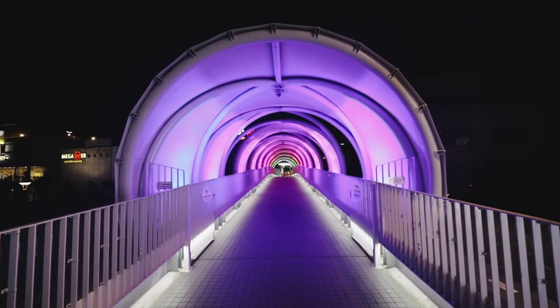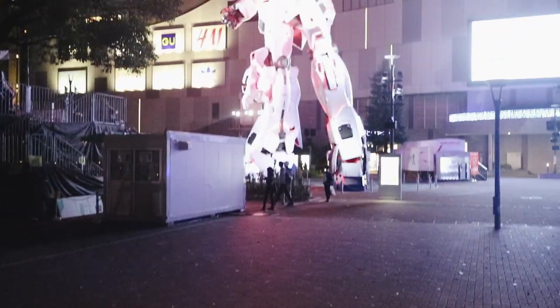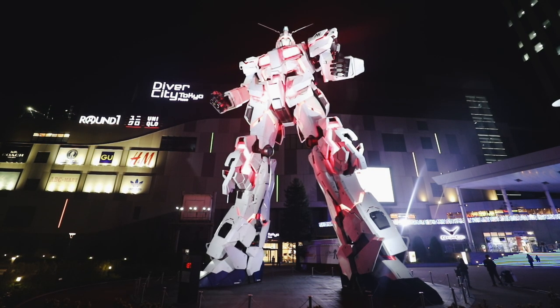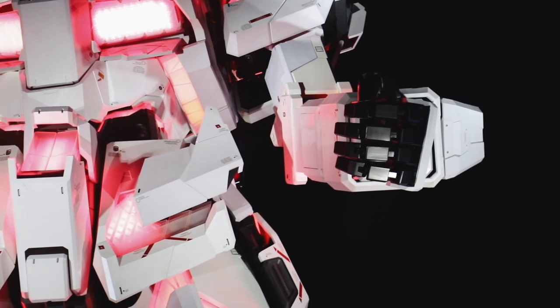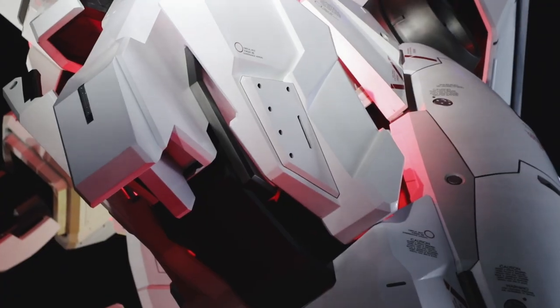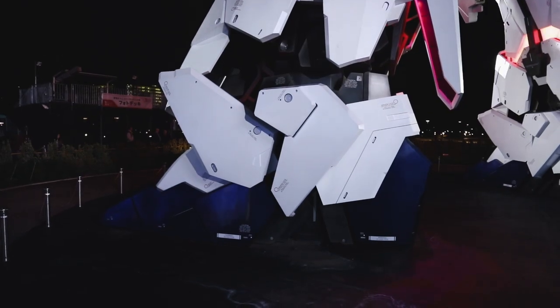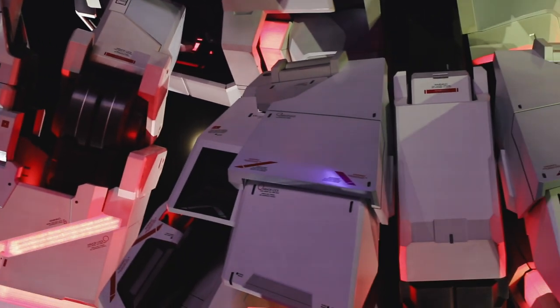After that we headed to Diver City, another nearby shopping mall where there's a giant Gundam. The towering full-scale 19.7 meter Unicorn Gundam replaces the previous model which was removed in March 2017. The Gundam transforms four times a day at 11am, 1pm, 3pm, and 5pm, transforming from unicorn mode to battle mode.